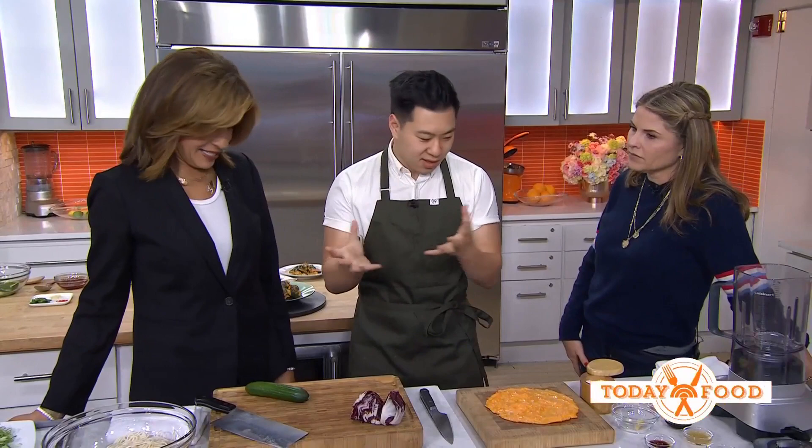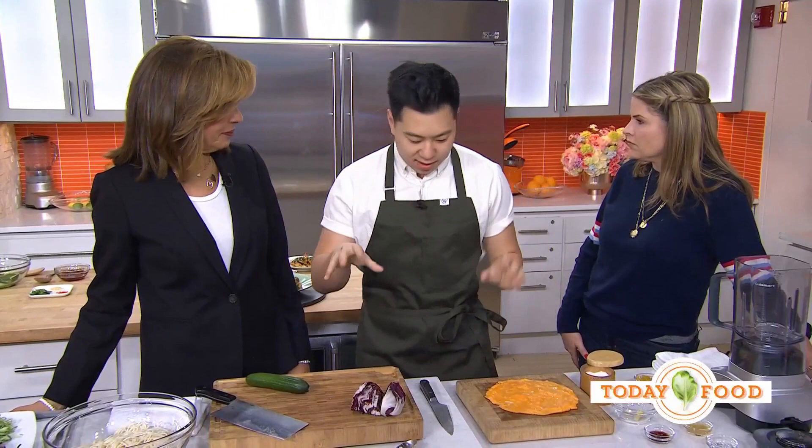Congratulations! So what are we making today? Today we're going to make two dishes. The first is a summer chilled noodle salad — it's my favorite way to start the summer. And then we're also going to be making a smashed cucumber salad afterwards as well.